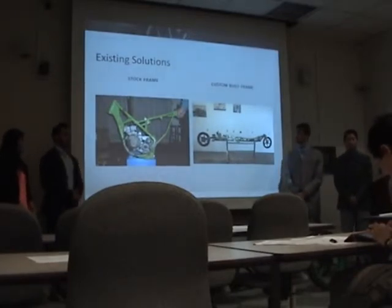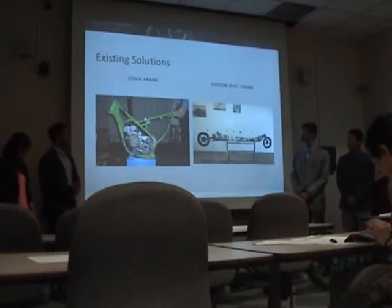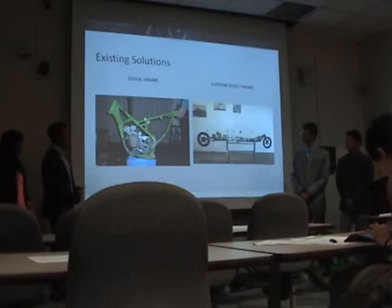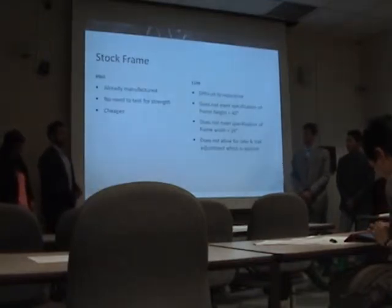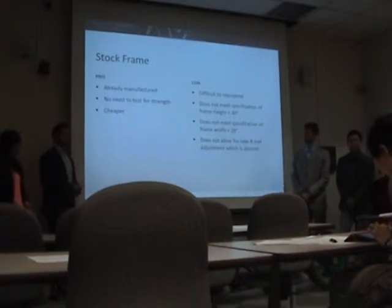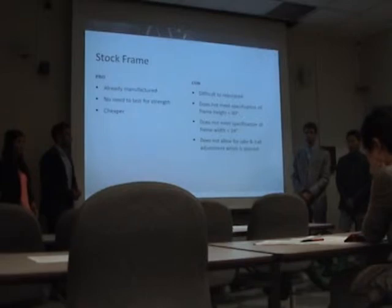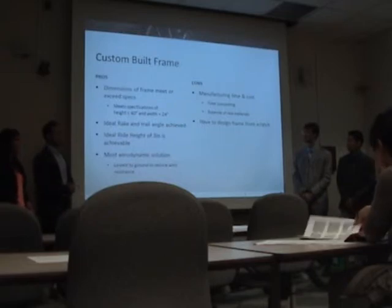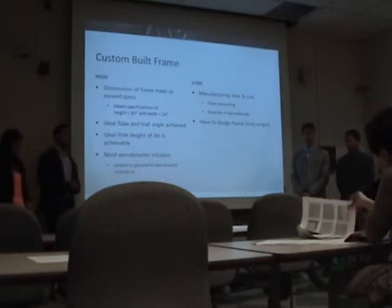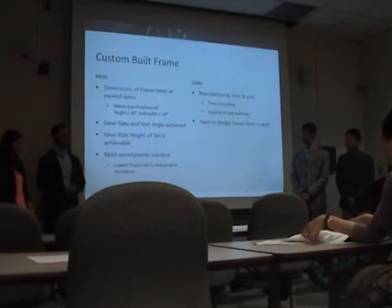After we understood our target needs and specs, we did market research on existing solutions for the frame. We came up with two possible solutions: we could customize a stock frame, or we could custom design and manufacture our own frame. With the stock frame, some advantages are that it's already manufactured and doesn't need strength testing. However, it doesn't meet many of our main target specs, such as frame height and width, which are important for reducing drag. A custom built frame takes significantly longer to manufacture, but we felt that having it meet our target specs outweighs that problem.